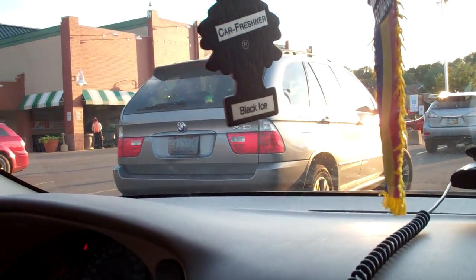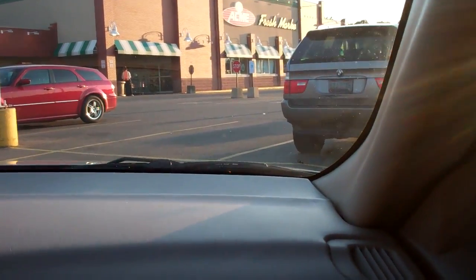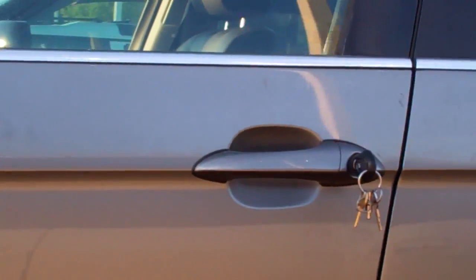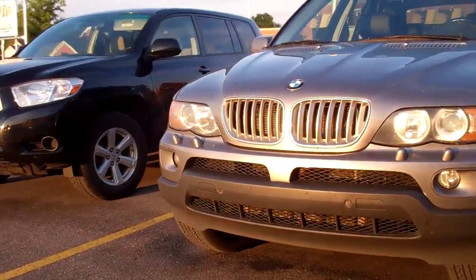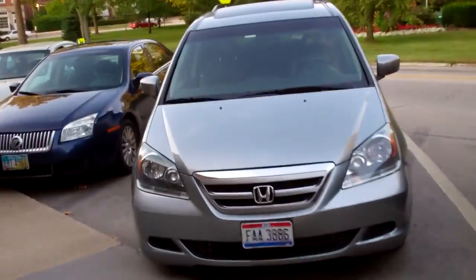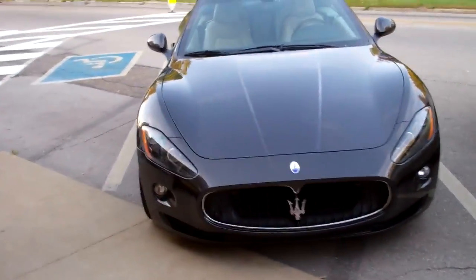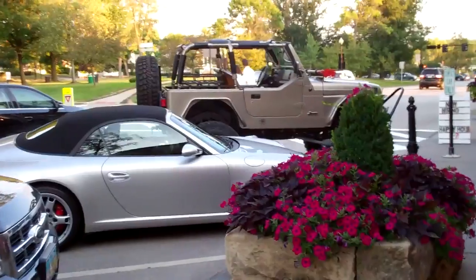We just bought some electrical tape that we're going to fix some things with. We have an E53 X5 4.4i. It's got the quad exhaust on it. Got a Toyota, got a Hyundai, got a Mercury, got a Mazda, got a Maserati here. Oh, don't do that to that tire — come on, that's an expensive tire. That's a Pirelli P-Zero, treat it nice. It's like two weeks old.